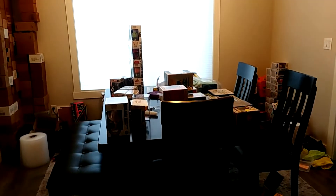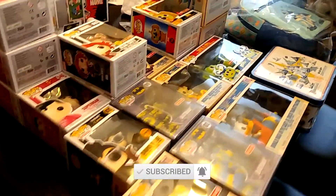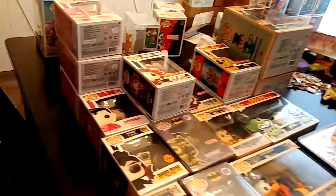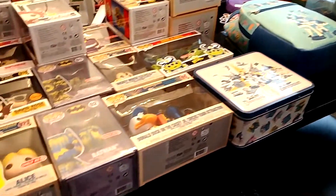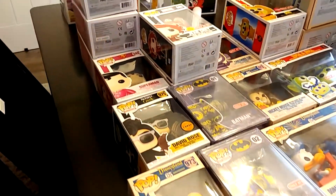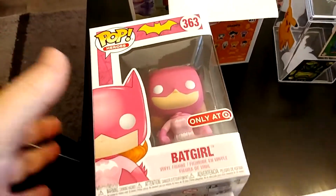Just got back from Target — made a Target run. So Ricky just unpackaged all this stuff. How many Targets did you go to? Three. Okay, so got a whole bunch of the Disney stuff. Let's kind of take a look.